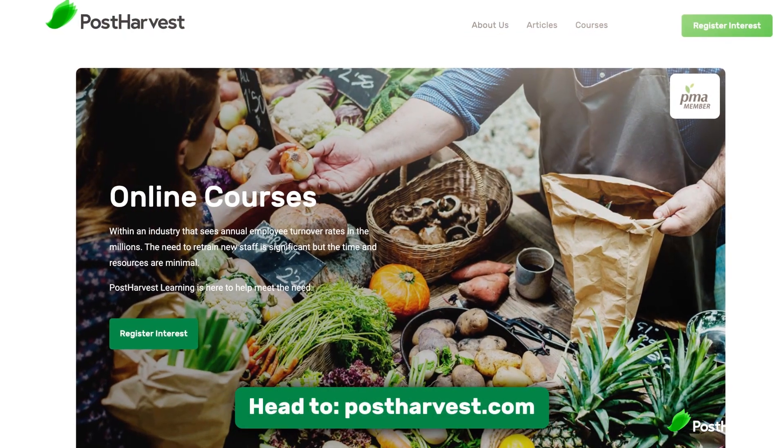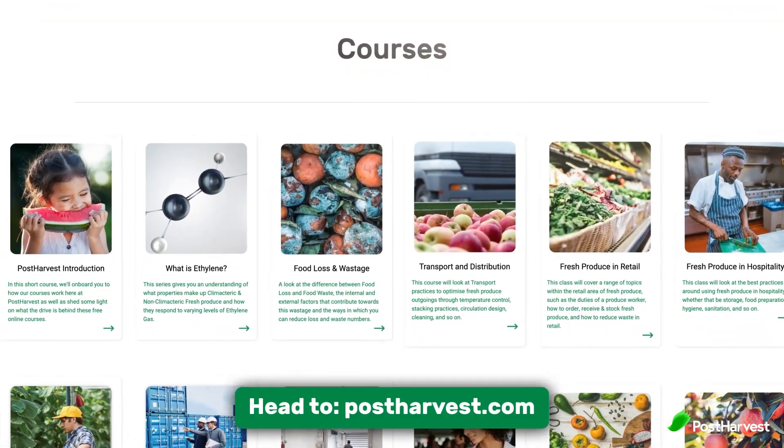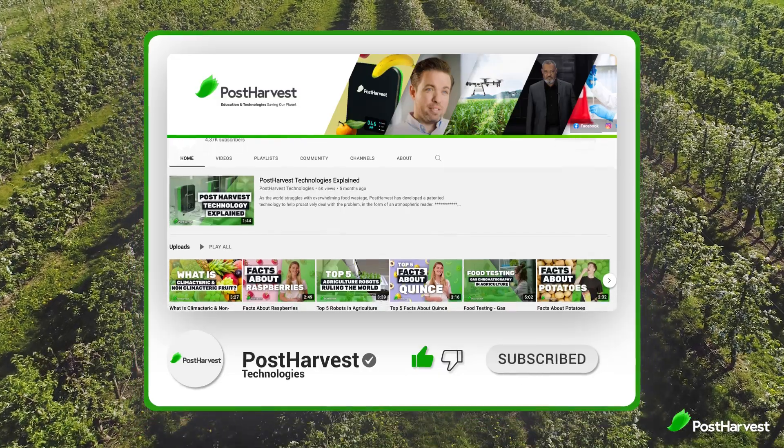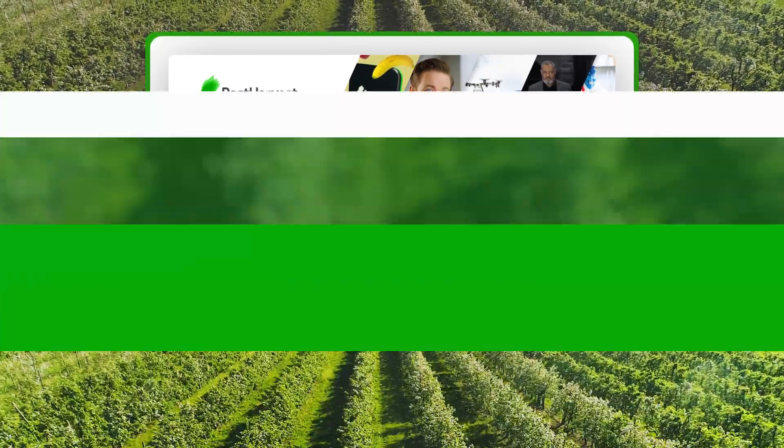If you would like to learn more about how you can maximise fruit and vegetable supplies — whether you're a part of the industry or simply looking at how to best consume and store produce at home — head over to postharvest.com and try out our free online courses today. And if you're into all things green, hit the like and subscribe buttons to stay updated. Together, we can help make the world go a little bit greener.